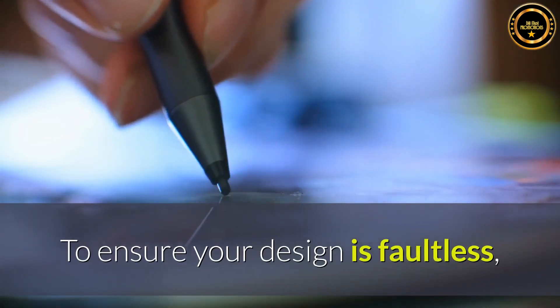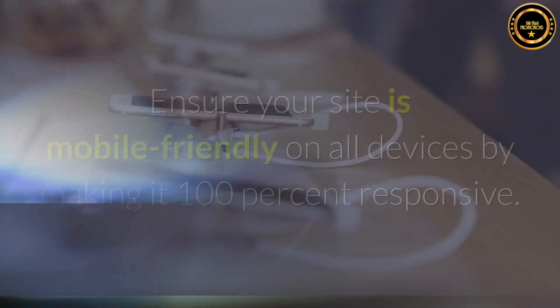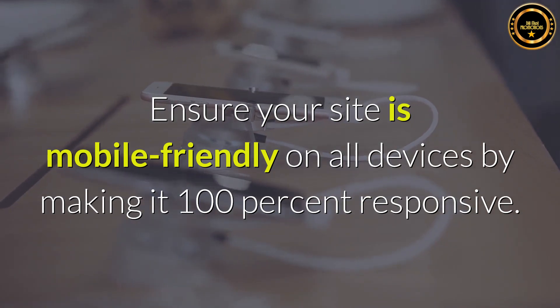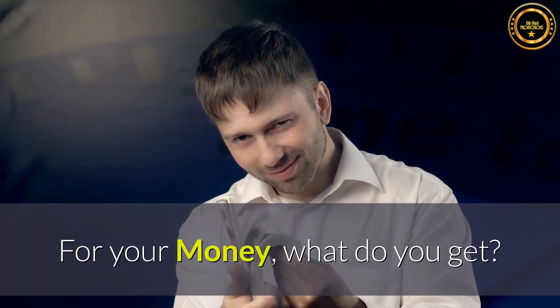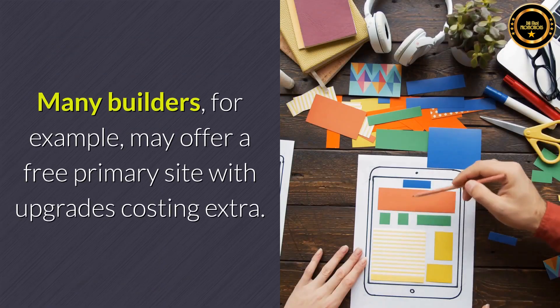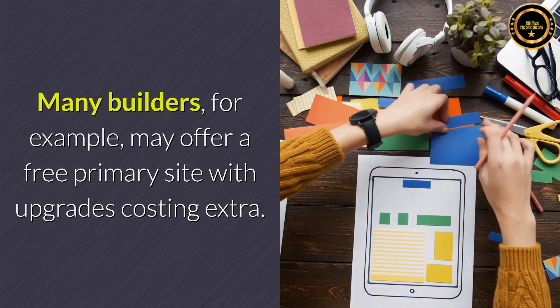To ensure your design is faultless, you'll have access to a collection of professional photographs. Ensure your site is mobile-friendly on all devices by making it 100% responsive. For your money, what do you get? For each builder, free implies something different. Many builders, for example, may offer a free primary site with upgrades costing extra.